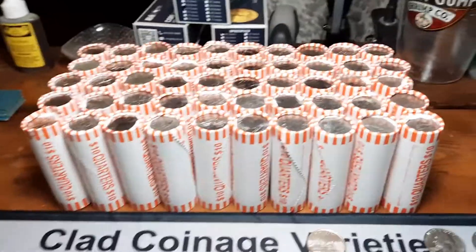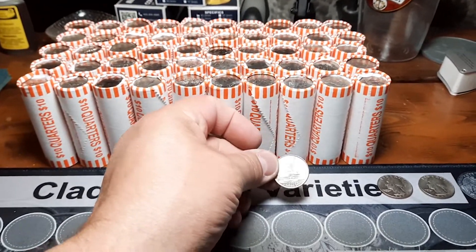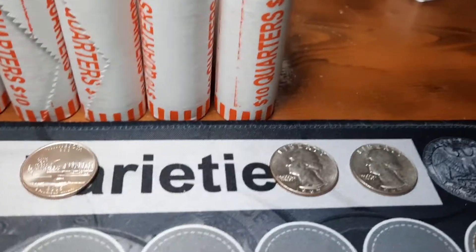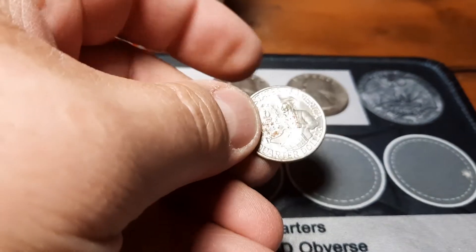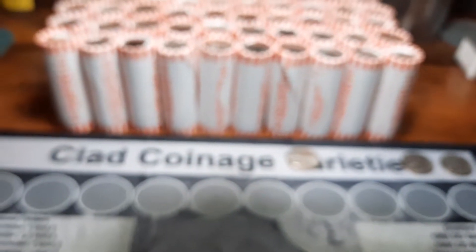Hey everybody, welcome back. I'm back with box two — finally got to my bank, got this box picked up. Hopefully we'll have better luck than we did on that first one. We just ended up with one nice Minnesota, had a couple fairly nice 1965s, and then we had one nice bicentennial that I'll hang on to. Other than that it was pretty much a dud, so we're going to go ahead and get right into this one.